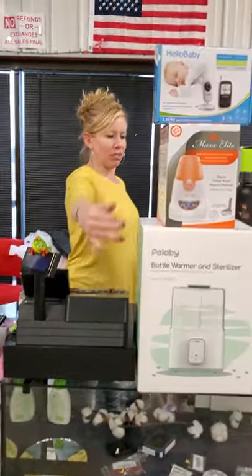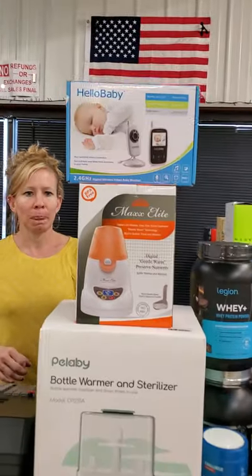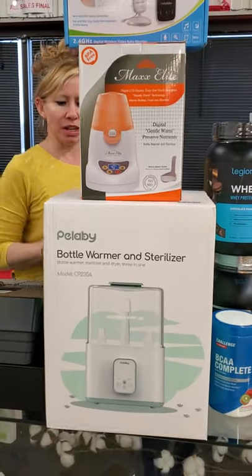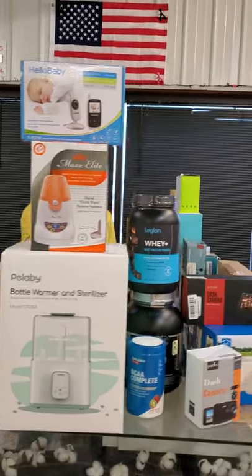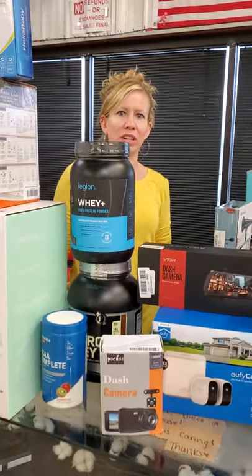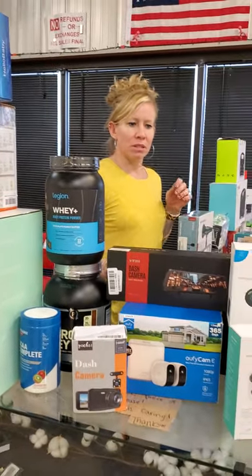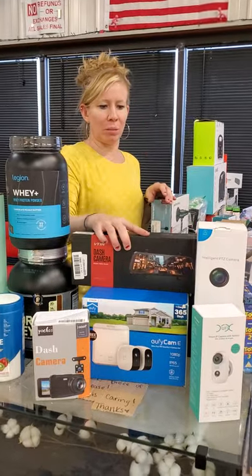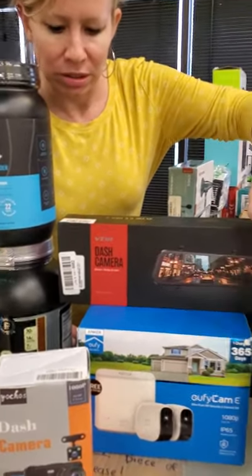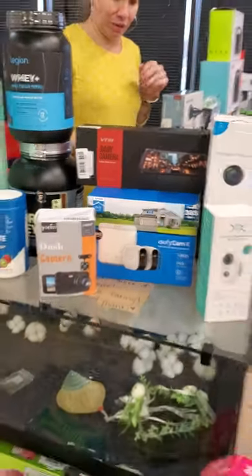And our baby stuff — baby camera, nose sterilizer. We have our protein. And our cameras: backup cameras, regular cameras, dash cameras out there.